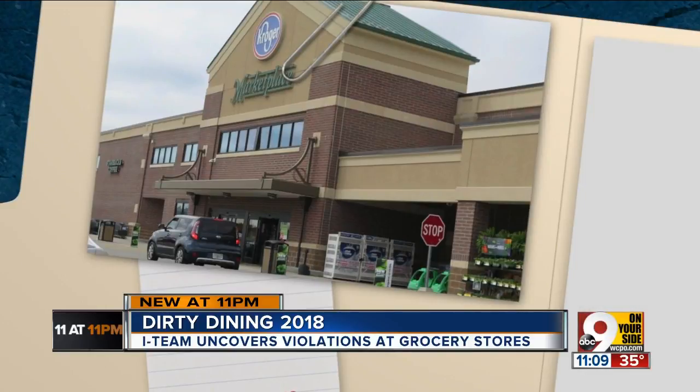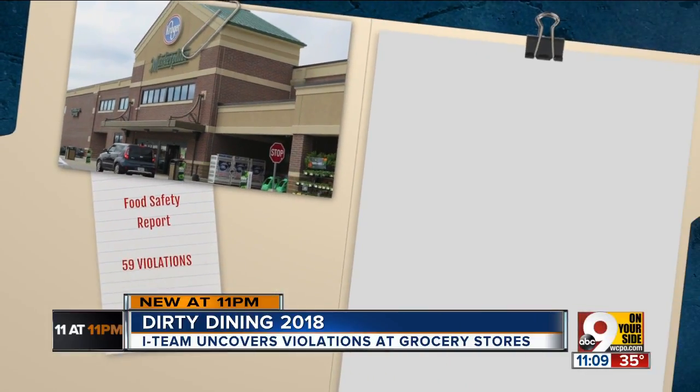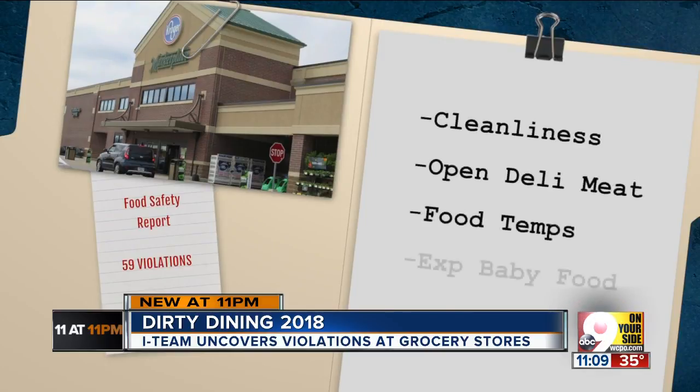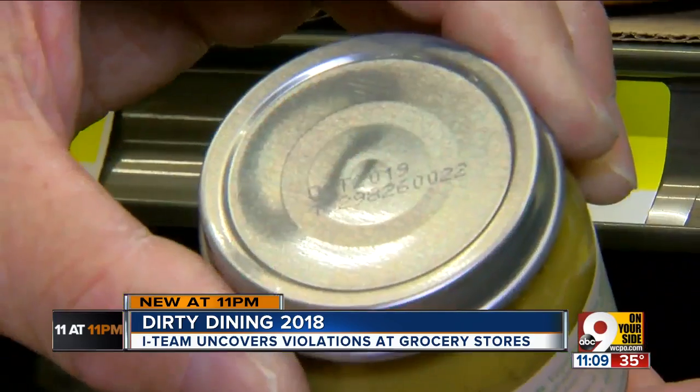Making the top 10 list of violators, the Oakley Kroger on Marburg Avenue was cited for 59 violations. That included issues with cleanliness, open deli meat, food temperatures, and expired baby food. Inspector Barry Rice says baby food is one of the areas they closely focus on due to the danger it can pose.